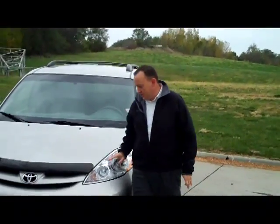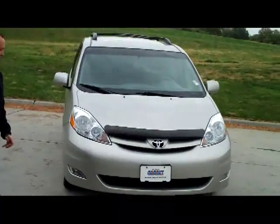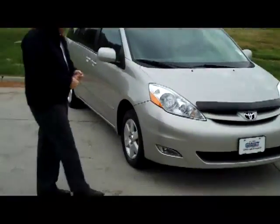Ryan Kelly here from the Honda Giant, here to show you this 2007 Toyota Sienna XLE. It's a one-owner new car trade-in.